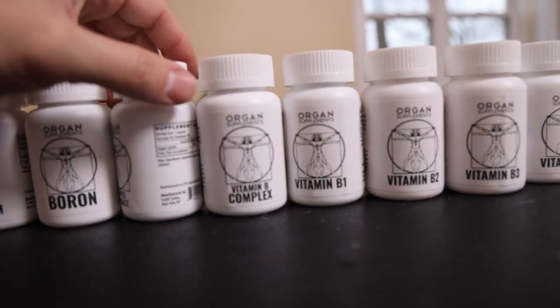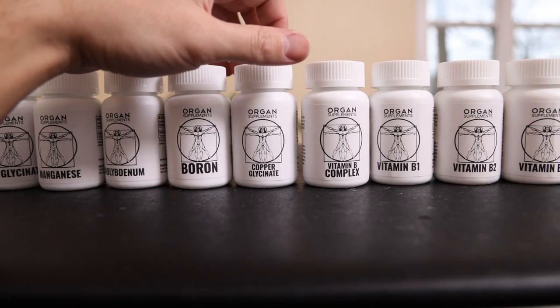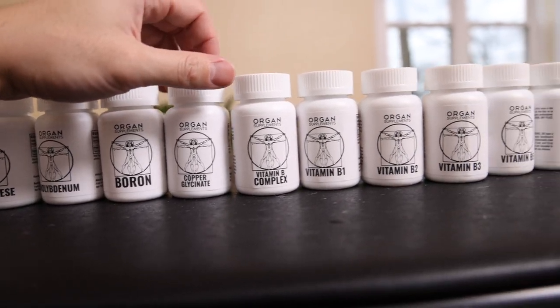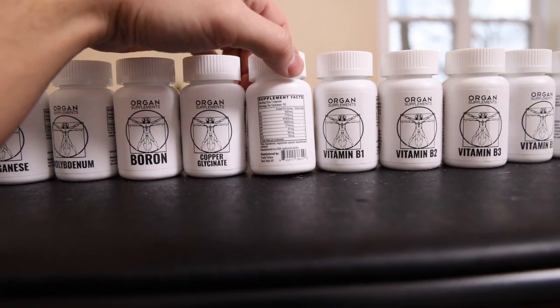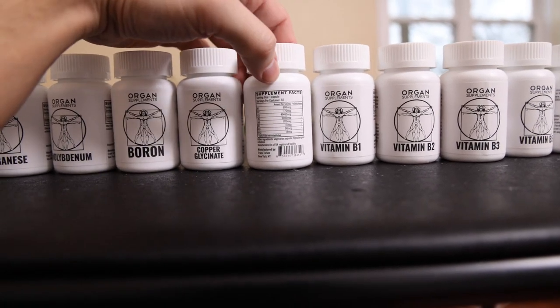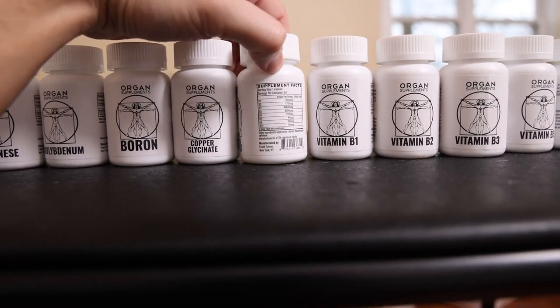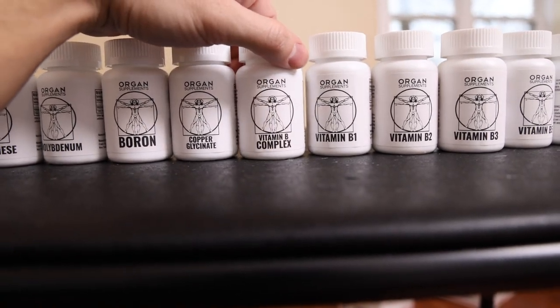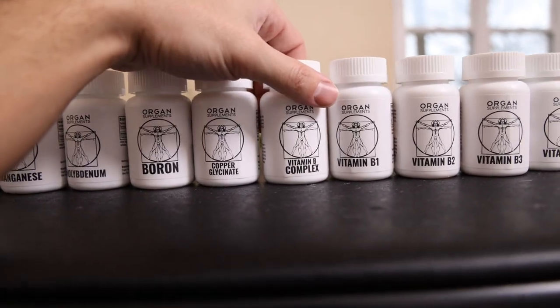Then we have copper at 3 milligrams — I don't really use it that much; I was using it more when I kind of quit carnivore. And then we have our natural vitamin B complex. This is really special because of the dosage — we dosed all of the B vitamins to what you would get from eating steak, basically following a carnivore diet all day. So it's very, very safe to take consistently.